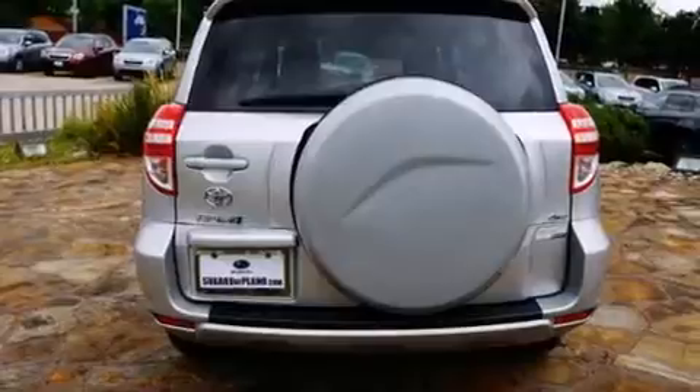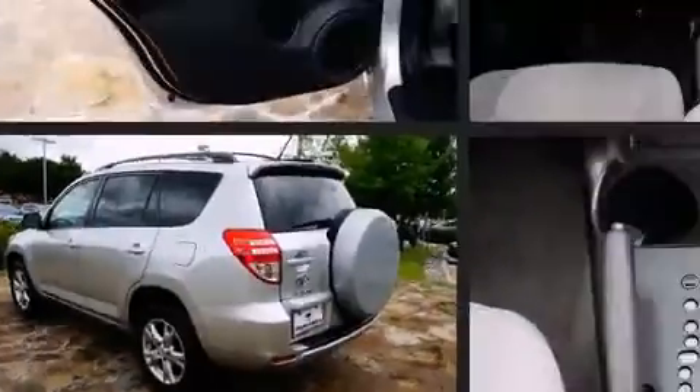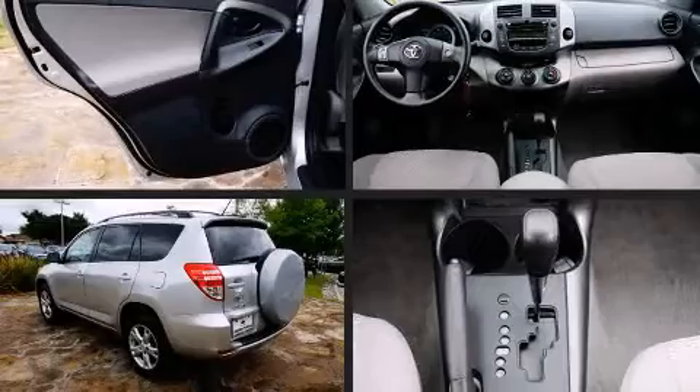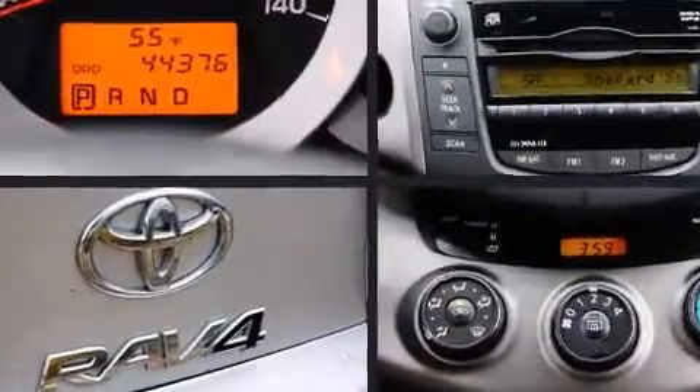It's equipped with tons of terrific amenities, but it won't break your budget, such as remote keyless entry, a rear window wiper, skid plates, and more. Premium sound drives six speakers, providing you and your passengers a sensational audio experience.